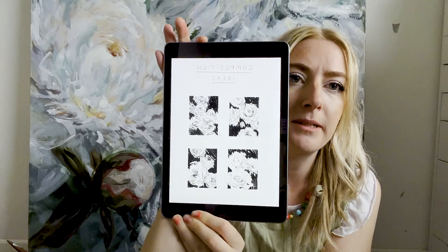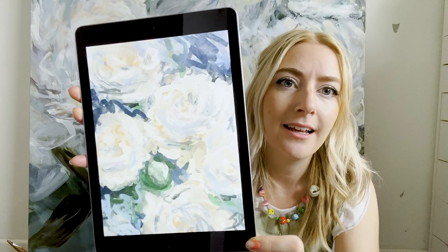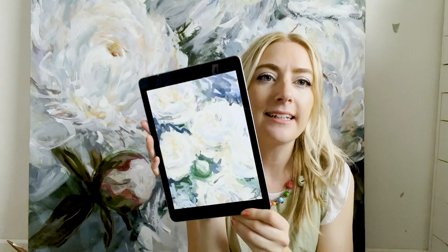Then the second step was I created these little composition sketches — just different composition ideas for the painting. In the end we kind of went with one of them, though over time it changed a little bit. Then I went ahead and created some little sketches digitally, because when you create them digitally it can be a lot faster and a lot easier to change — you can just change the colour with a click of a button. This is the one that I personally really liked and the client really liked too.